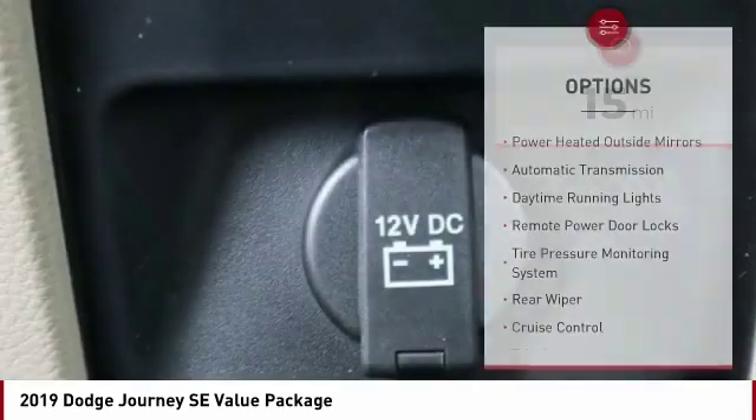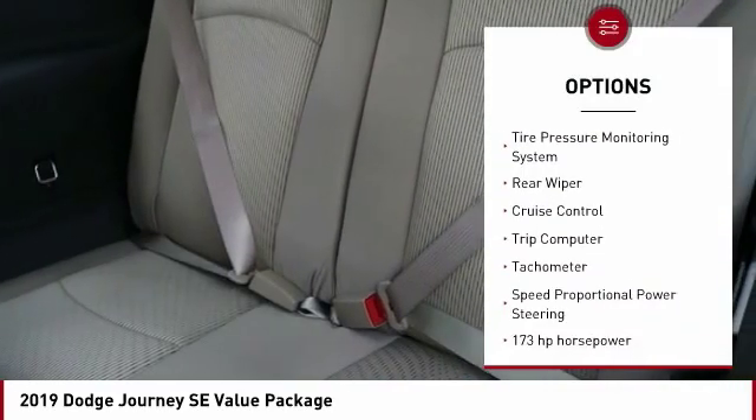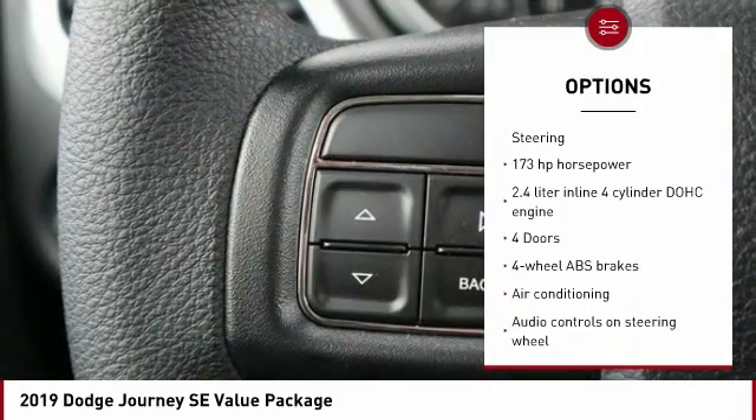Here are some of this vehicle's great options: power heated outside mirrors, automatic transmission, daytime running lights, remote power door locks, tire pressure monitoring system.